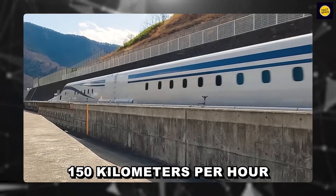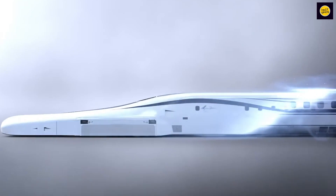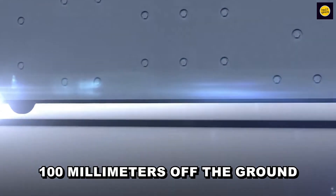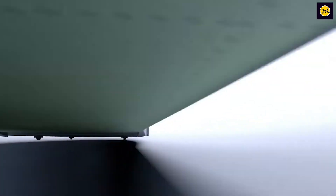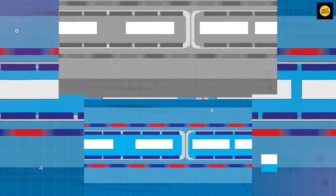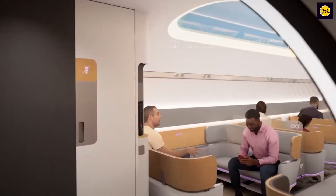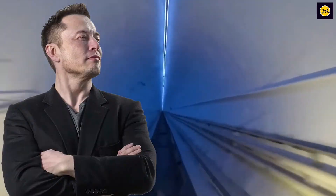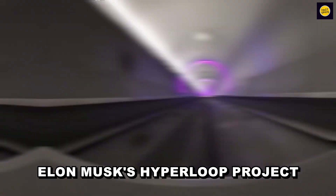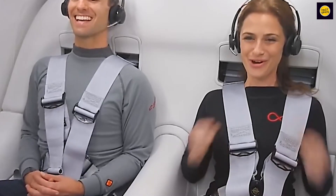Once the train hits about 150 kilometers per hour, the magnets do their extraordinary work, lifting the train about 100 millimeters off the ground. This removes friction, allowing the train to zip along smoothly. The same magnets also keep the train centered on the tracks, making the ride super safe and comfortable. Amazingly, this technology is also used in Elon Musk's Hyperloop project, promising a future of fast and smooth transportation.